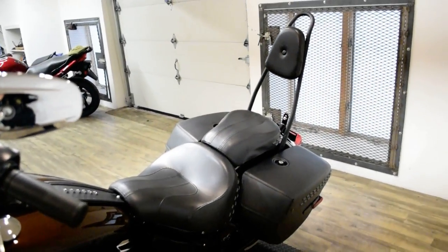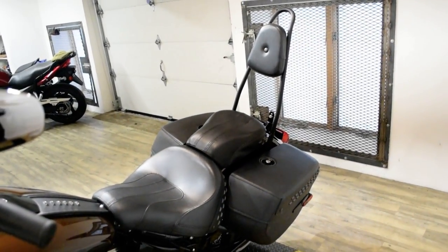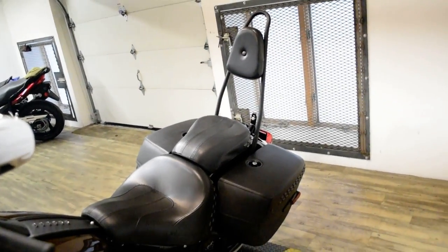This bike has been serviced and safety inspected and is ready for the road. It has a tinted windshield, light bar kit, aftermarket exhaust, and the passenger backrest.